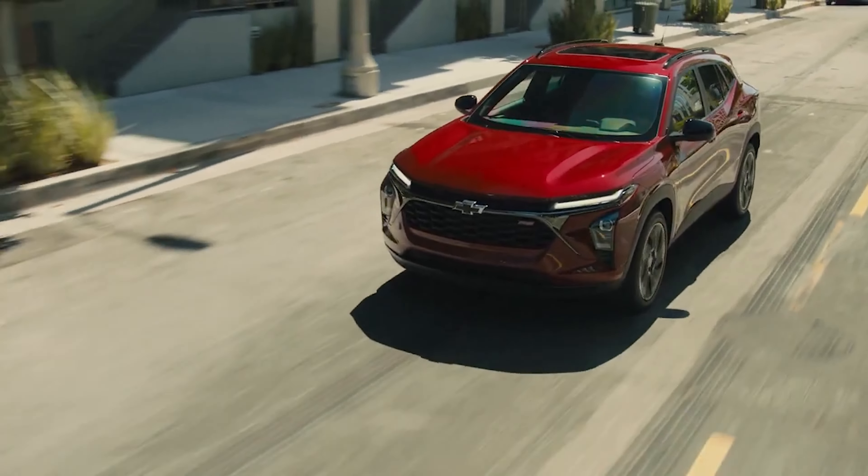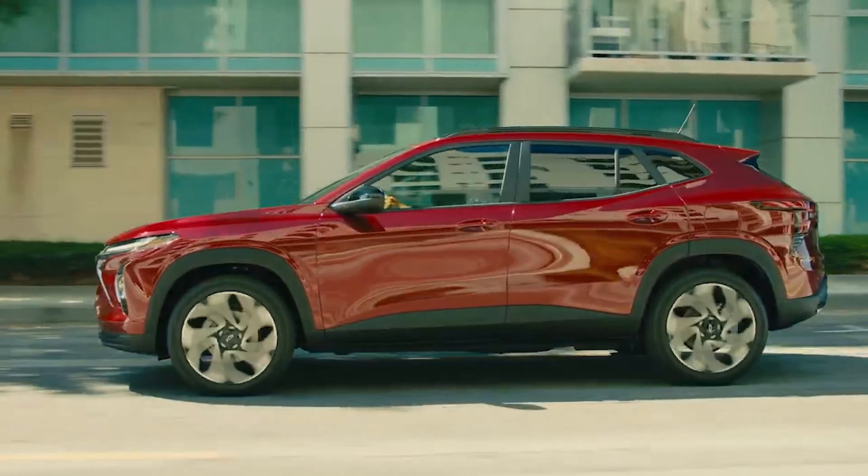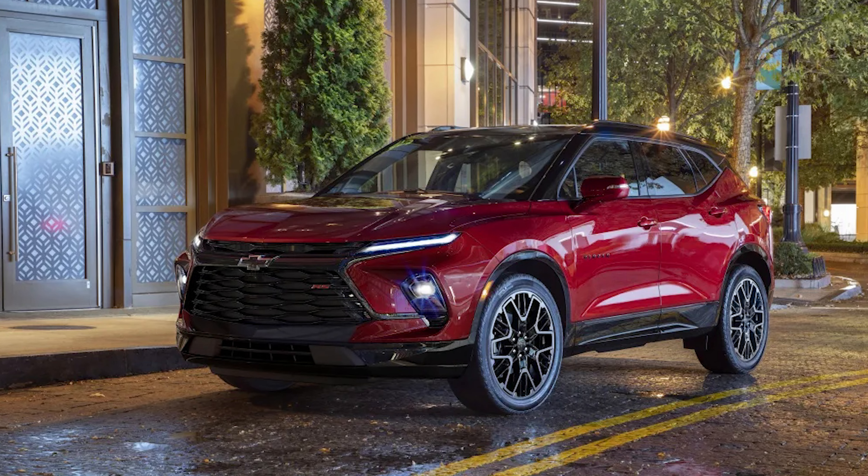What's up guys! The 2024 Chevrolet Trax arrives as a completely overhauled crossover with a larger footprint and improved tech over the existing vehicle. Prices start at $21,495, which includes the $1,095 destination fee.